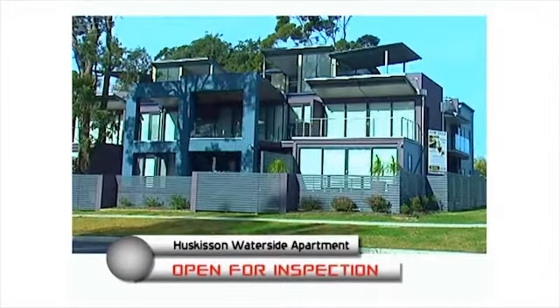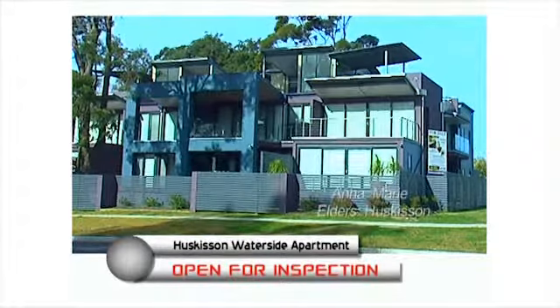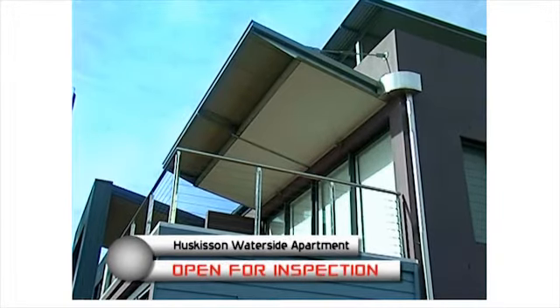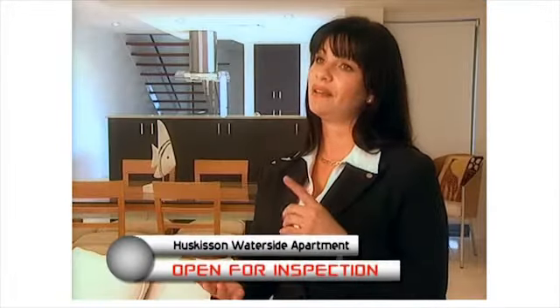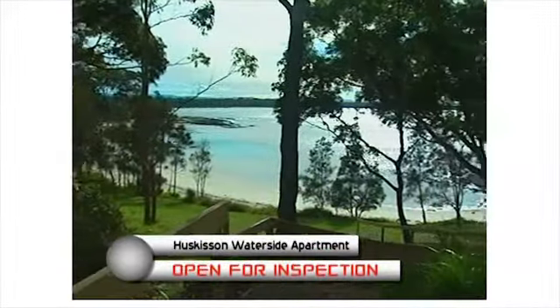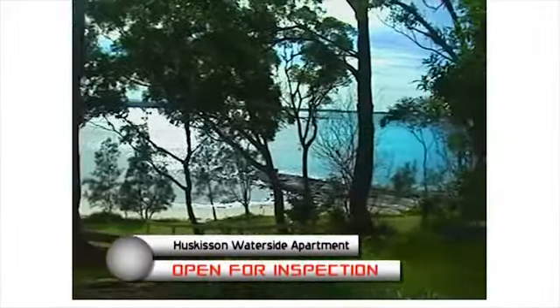We're looking at a three-bedroom plus a study, a very modern fit-out. It was basically designed to look towards the north. Your outlook is basically White Sands Park. You're looking at Sharknick Beach and basically the ocean. That's what we're looking at.